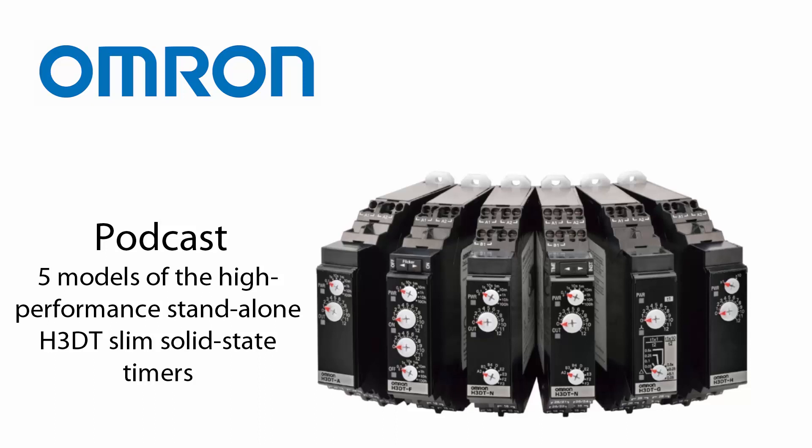The power consumption of the H3DT timers is top class with 60% lower requirements. It reduces the DC power supply load for the entire control panel. Less heat generation makes side-by-side mounting possible and prolongs the lifespan.